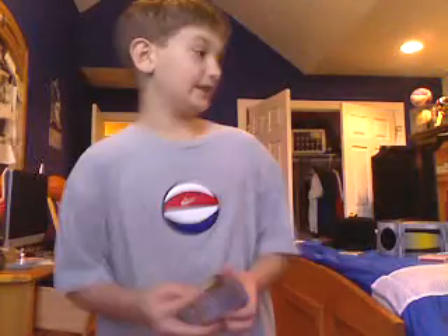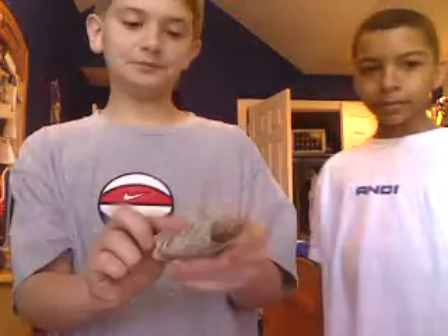Hi, this is Magical1223 and I have my friend here, T.O. Okay, what I have — I have a $5 bill.